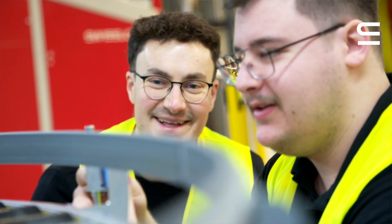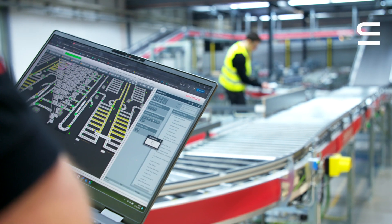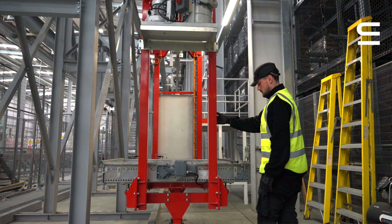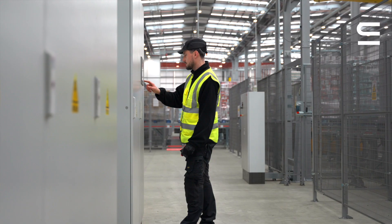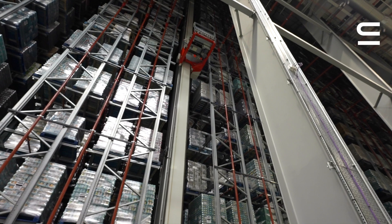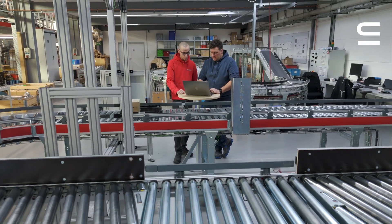Swisslog provides a future-ready warehouse, taking your warehouse from a standard warehouse to a market-leading warehouse. Our job is to make the customer happy. We are the first instance — that means we are on site doing error handling, fixing things, maintenance, repairs, and breakdowns. Our solutions ultimately provide better time efficiency and cost outcomes.